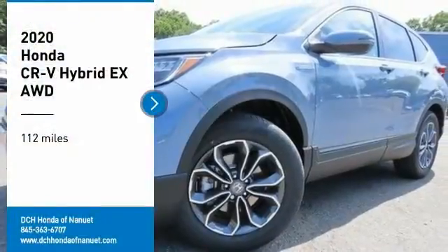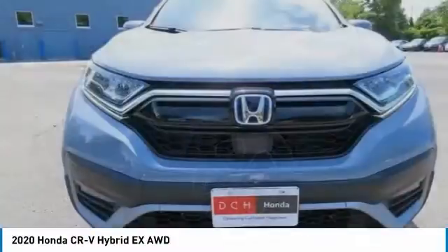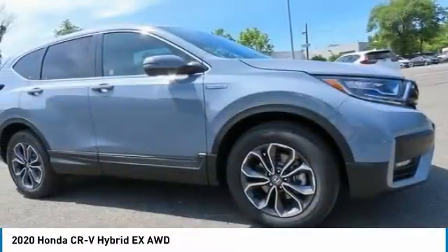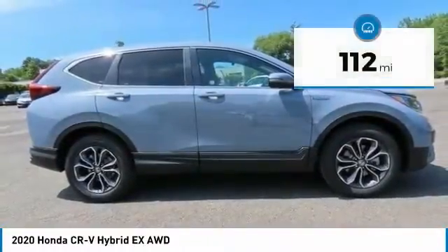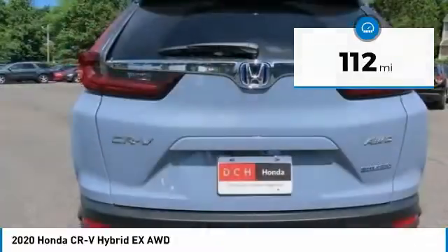You are going to love the 2020 Honda CR-V. A top recommended vehicle because of its car-like driving manners, good value, cool technology, and comfy interior. This vehicle has less than 200 miles.